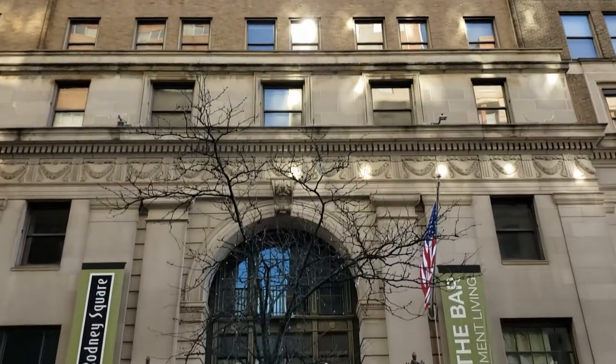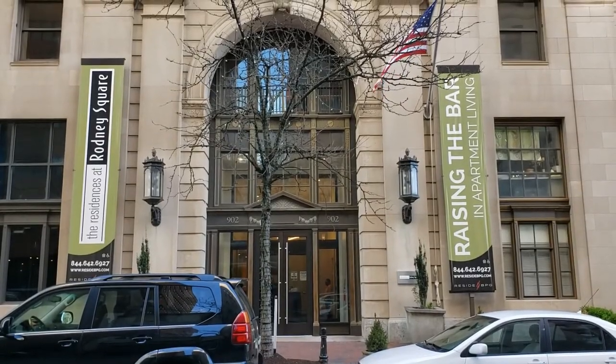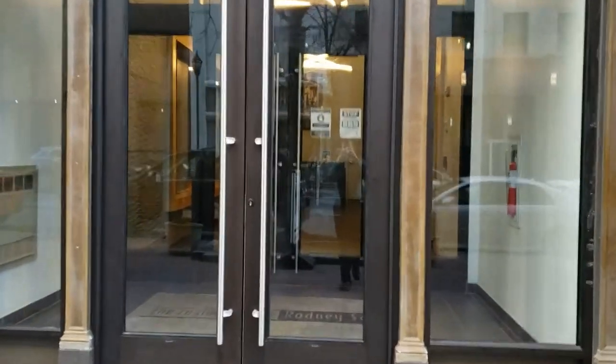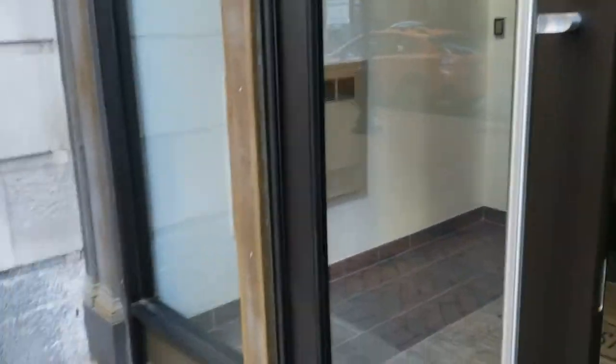This is the historic Delaware Trust building, home of the Residences at Rodney Square. Located at 902 North Market Street, the main entrance is right between 9th and 10th Streets.